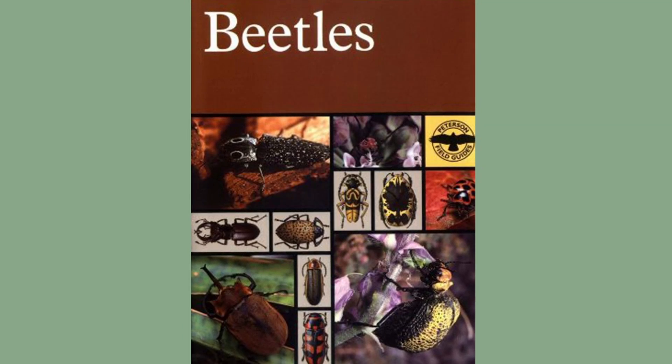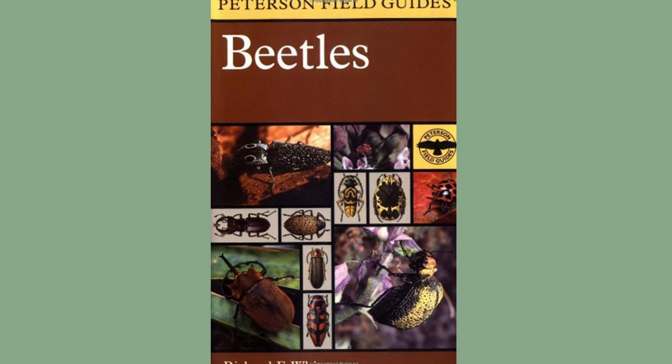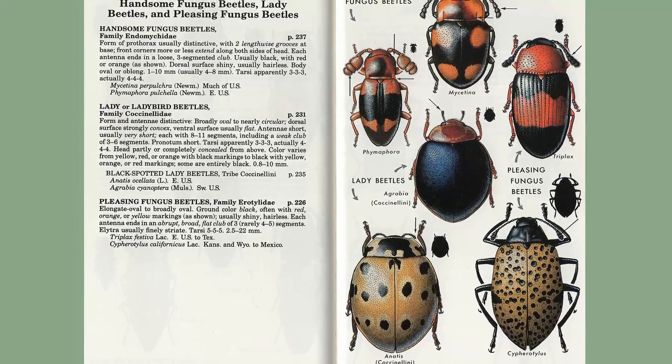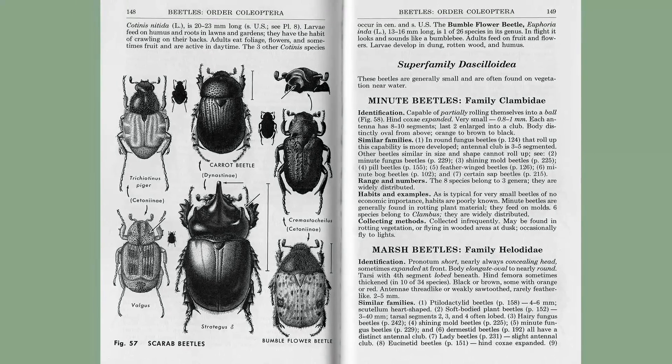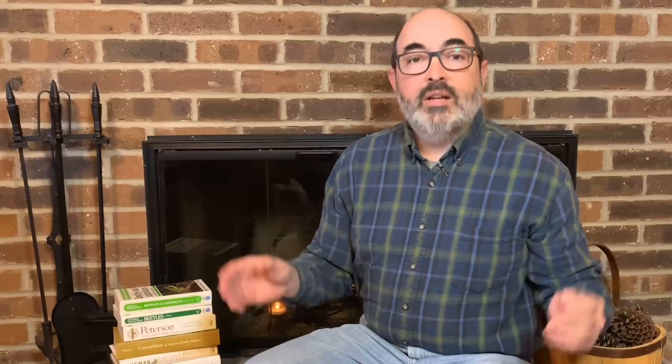The Peterson Field Guide to Beetles of North America is an excellent guide to commonly found beetle species. It includes both color and black-and-white species illustrations, detailed species descriptions, habitat notes, and behavioral details. If you know someone with a pollinator garden, they are going to see beetles — lots of them — so get them a guide so they can sort them all out.